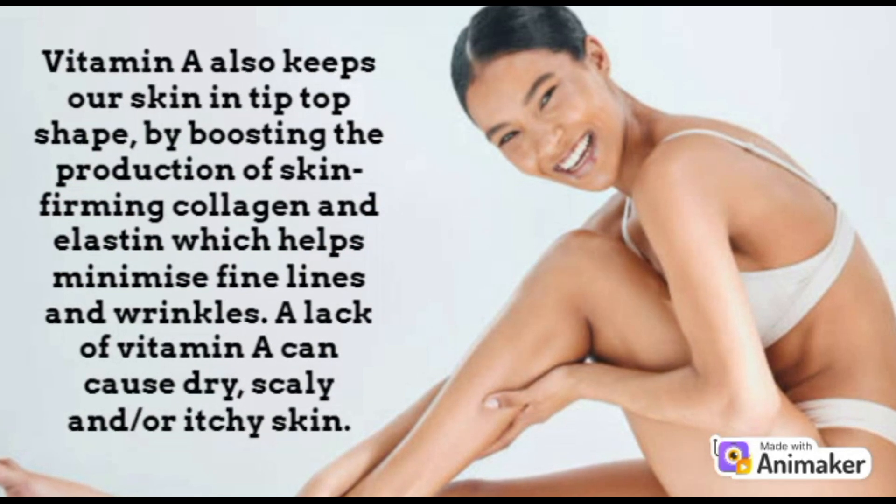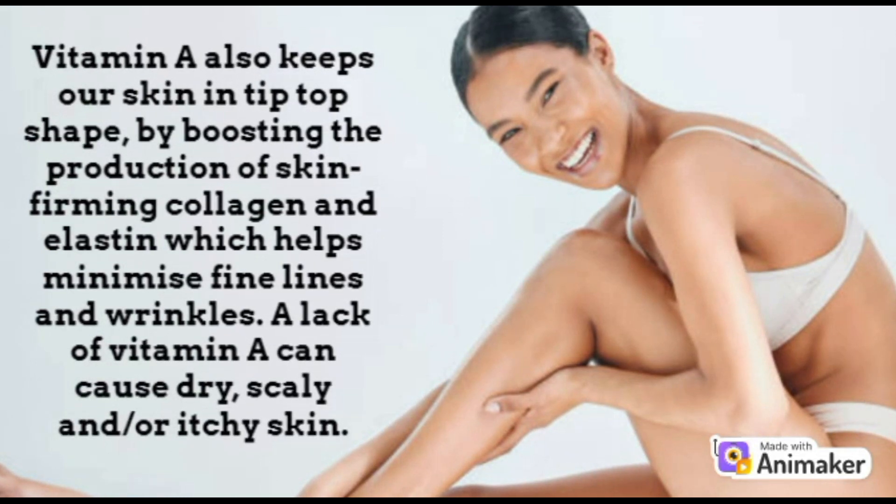Vitamin A also keeps our skin in tip top shape by boosting the production of skin firming collagen and elastin, which helps minimise fine lines and wrinkles. A lack of vitamin A can also cause dry, scaly and/or itchy skin.